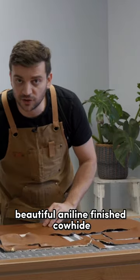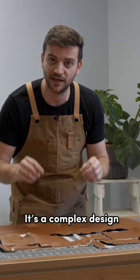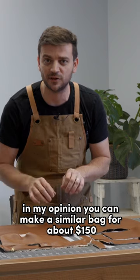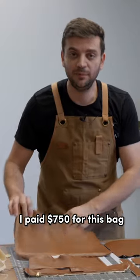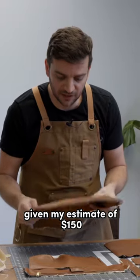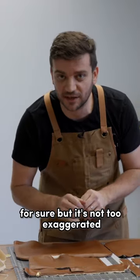I see about 12 square feet of leather — beautiful aniline finish, cowhide. I estimate about $60 for the leather, and with a complex design, about $90 to put the bag together. In my opinion, you can make a similar bag for about $150. I paid $750 for this bag, and given my estimate of $150, I think there is a little bit of a premium on the price for sure, but it's not exaggerated.